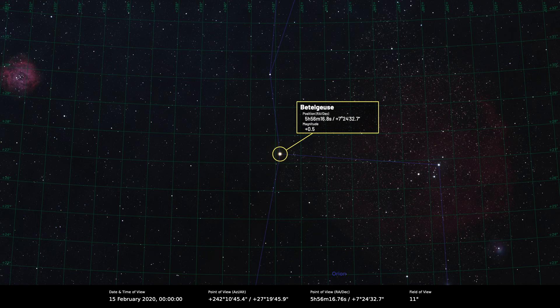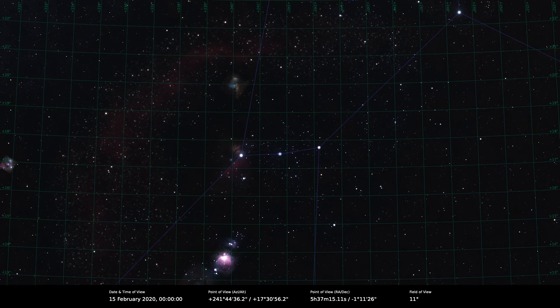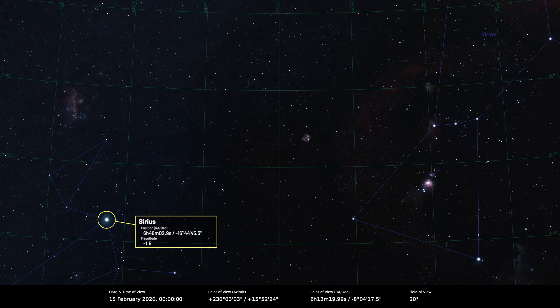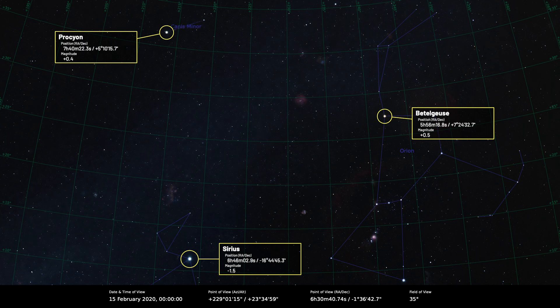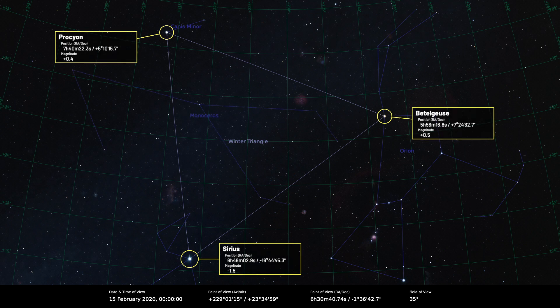Betelgeuse sits in the north-east corner of Orion. You've got the three stars in the middle forming Orion's belt — if you follow the line they make down to the left, to the south-east, that points at Sirius, the brightest star in the night sky. If you go above Sirius and slightly to the east, you come to Procyon, the brightest star in Canis Minor. Join Procyon to Betelgeuse to Sirius and back to Procyon and you form the Winter Triangle, a very large asterism with the winter Milky Way flowing down through it.